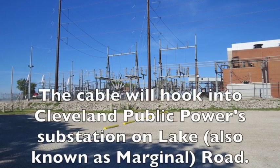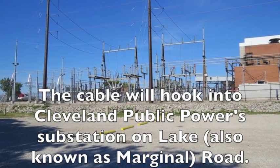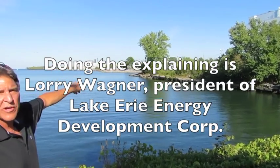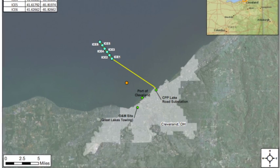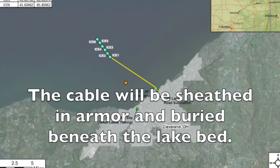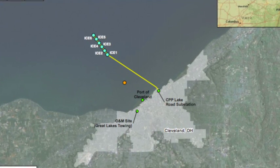This is the Cleveland Public Power substation — the Lake Road substation. What we're going to do is put a small switchgear line up over in the corner, right where you can see the transformer sitting. The cable to the wind farm will be encased in a conduit that goes all the way out. Then we pick up the cable on the other side of the break wall and bury it in the lake bed out to the wind farm.